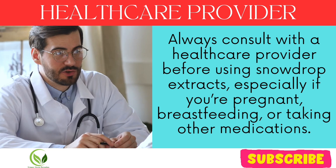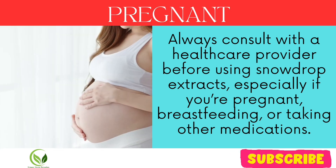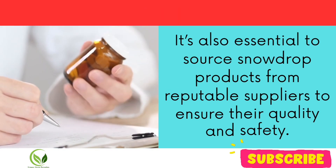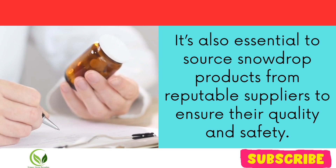Always consult with a healthcare provider before using snowdrop extracts, especially if you're pregnant, breastfeeding, or taking other medications. It's also essential to source snowdrop products from reputable suppliers to ensure their quality and safety.